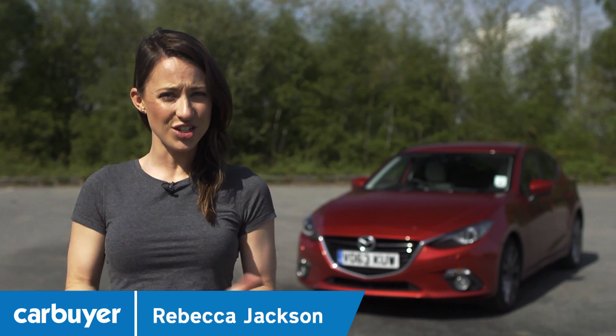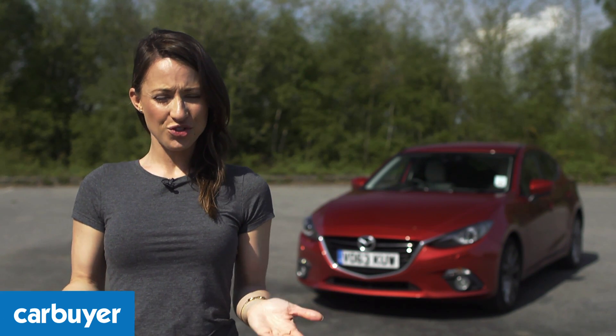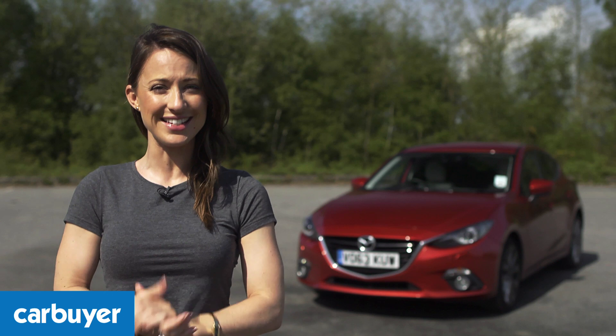You've read our reviews and watched our videos, but have you ever wondered what goes into making a Car Buyer review? Well if you join me, I'll take you on a tour and explain exactly what we do and why we do it.